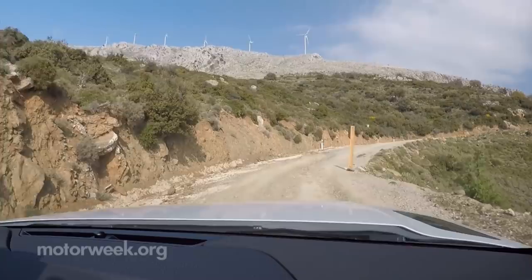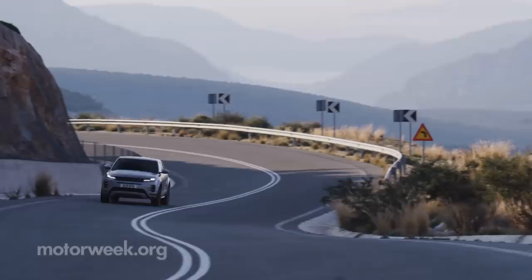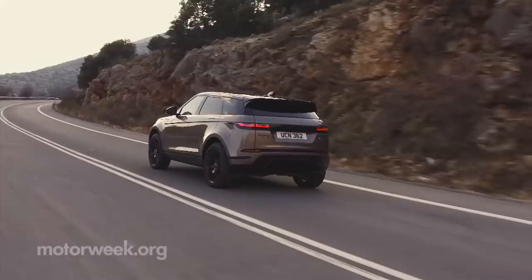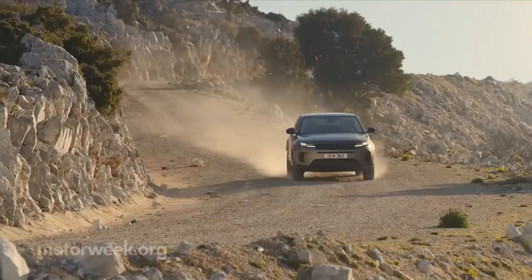The highway ride was equally composed with very little wind noise seeping into the cabin. We spent much of the time with the base 2-liter and found power adequate, but not exactly effortless at higher speeds. The mild hybrid managed much better. Government fuel economy ratings are 20 city, 27 highway, and 23 combined.